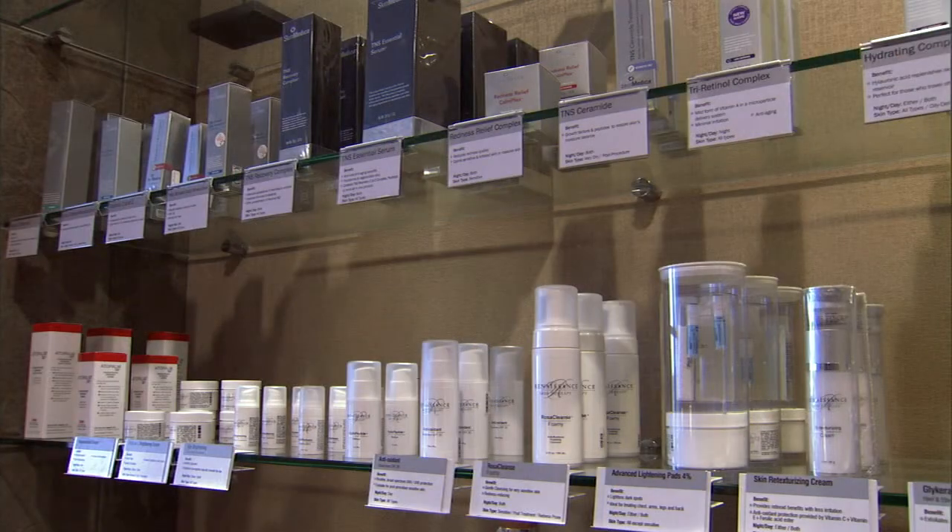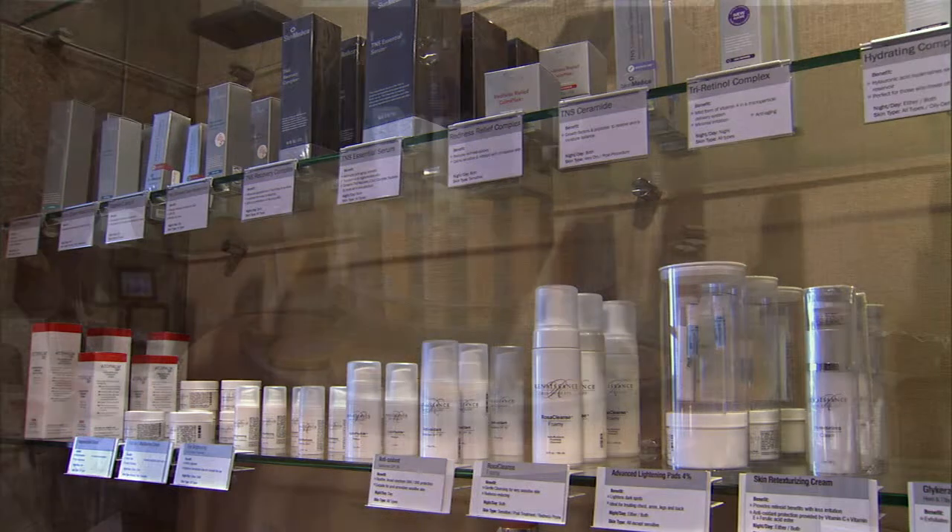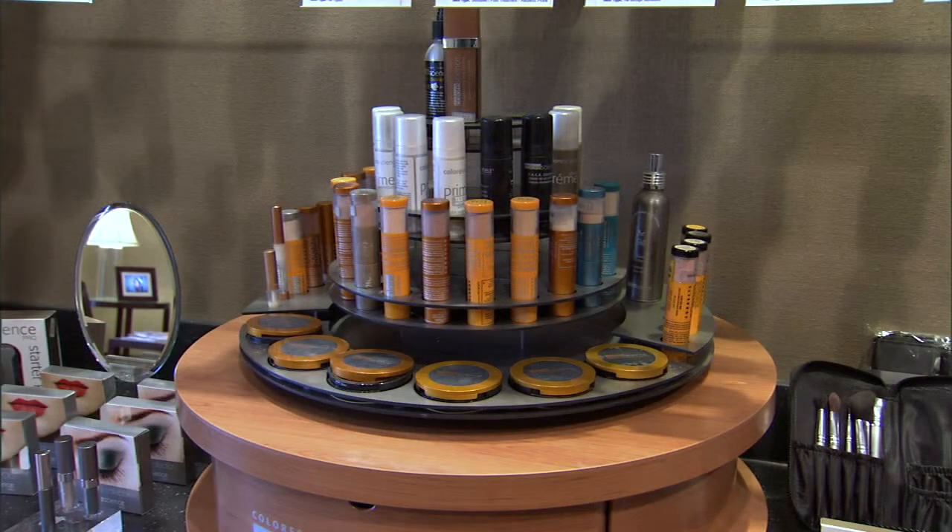Anne does a lot of the treatments for all of these products and services that we do. So what are some of those services, Anne? We offer from basic skin care that you can do at home, which actually can make a huge difference, to more minor procedures such as light chemical peels, to microdermabrasion, on up to photofacials, laser resurfacing, and Botox fillers.